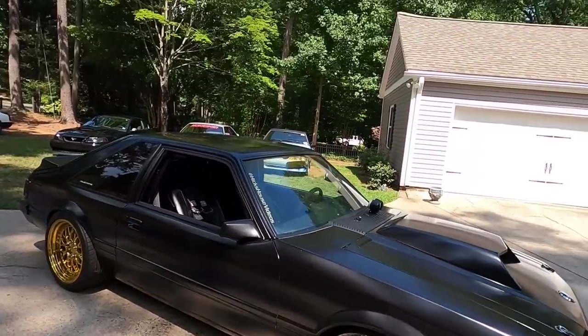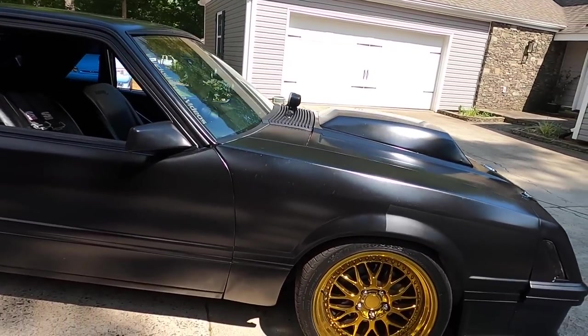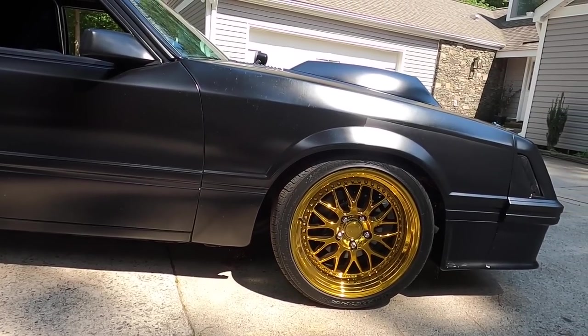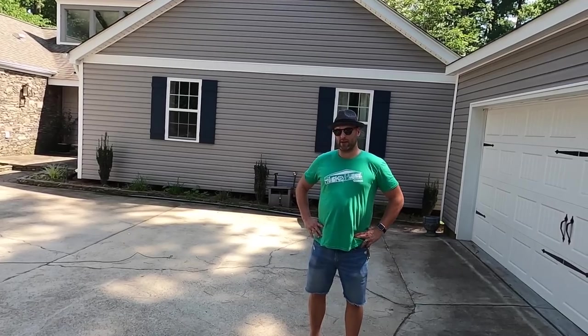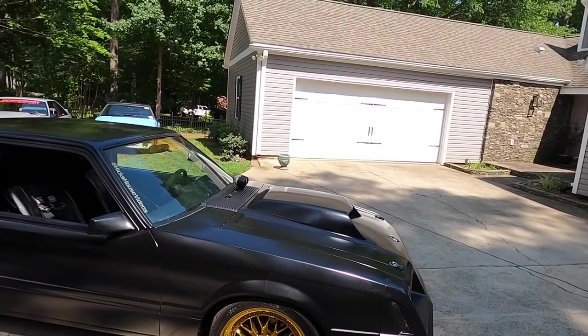The big thing that always gets me on this car is these wheels — the gold wheels, I love them. How long have they been on the car? I put them on in March at Pitts, so just about a year and a half now. They are awesome. Obviously you did a five-lug swap — there's so much been done to this car.